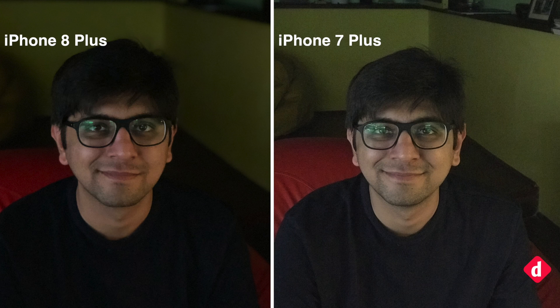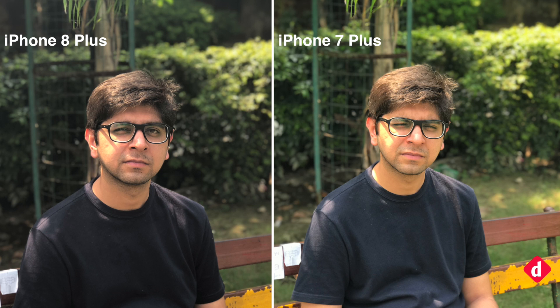In daylight portrait shots, we found the iPhone 7 Plus and iPhone 8 Plus taking almost extreme positions when it came to skin tones. The iPhone 7 Plus had an overly yellowish tone, while portrait shots from the iPhone 8 Plus had a hint of unnatural pink tone to them. Apple has now included portrait lighting mode in the camera app on the iPhone 8 and 8 Plus.